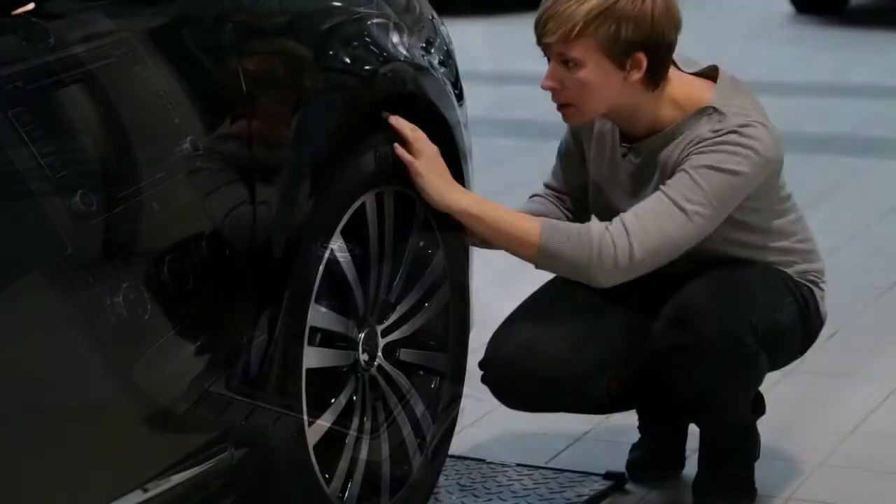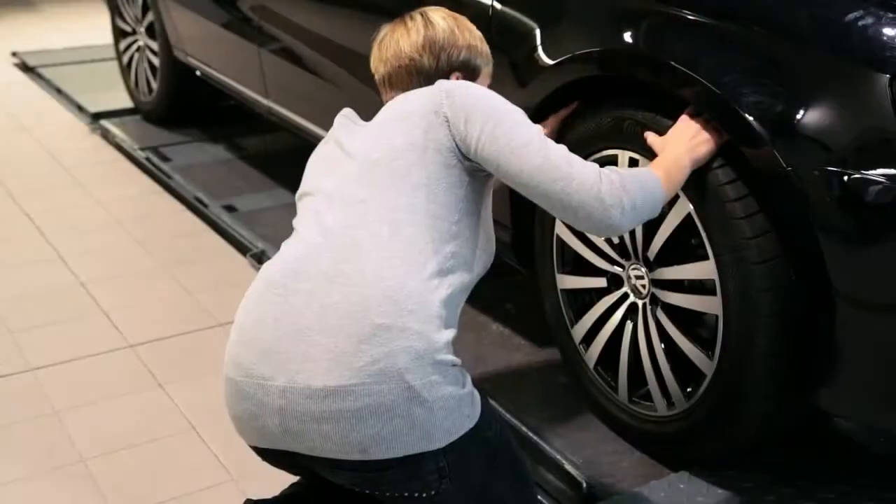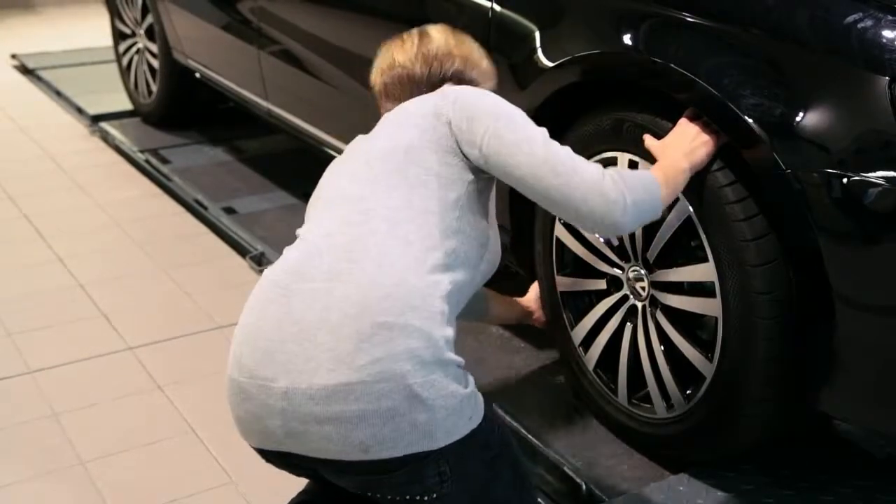Check the condition of your tyres by feeling for any lumps and bumps, which could cause deflation or even worse, a blowout.